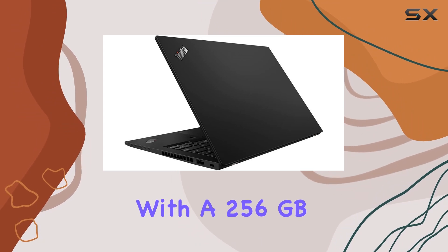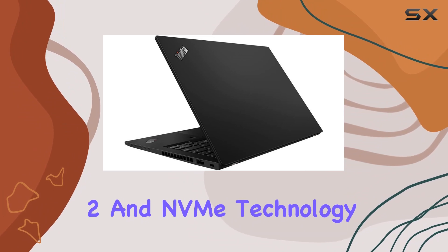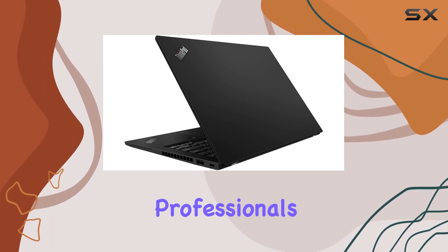With a 256GB SSD featuring TCG Opal Encryption 2 and NVMe technology, you get both security and speedy data access. The compact size and portability make it a great companion for professionals on the go.